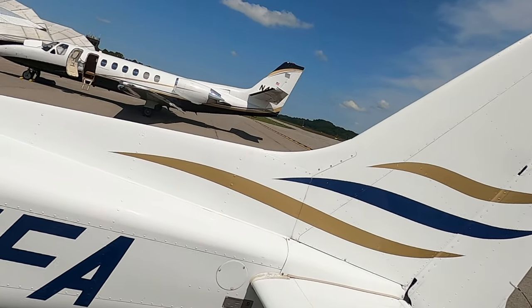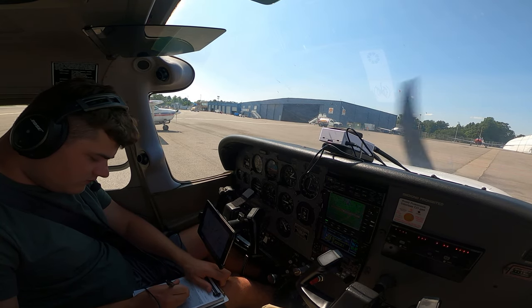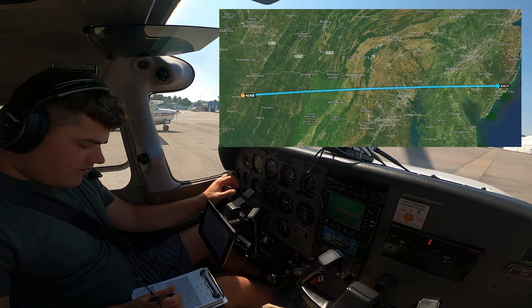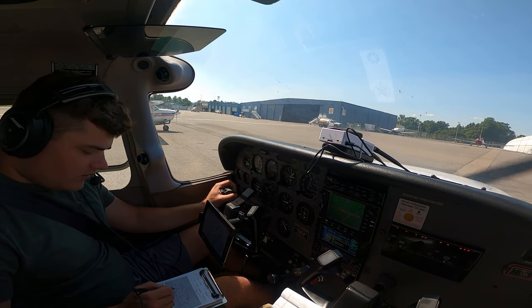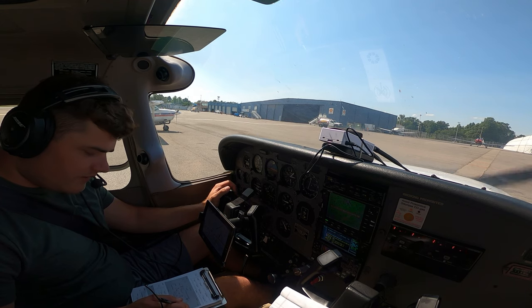Alright, just landed in West Virginia, all fueled up. Now we're on our way to Atlantic City — our home stretch. Looking at about a two and a half to three hour flight. Filed an IFR flight plan again, about to open it in about 10 minutes. IFR clearance: cleared to ACY as filed, fly runway heading, maintain 4,000, expect 7,000 ten minutes after departure, departure frequency 121.15, squawk 5731. Readback: clear to ACY as filed, maintain 4,000, expect 7,000, 10 minutes after departure, departure frequency 121.15, squawk 5731.